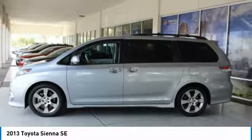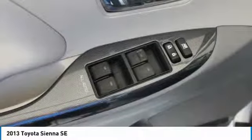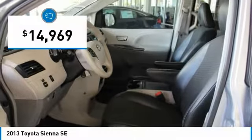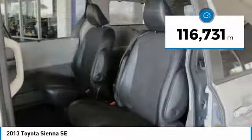Add a refined and fuel-efficient V6 engine, a smooth ride, and upscale interior accommodations to the mix, and it's easy to see that Sienna is built with the whole family in mind and is priced below $15,000. This vehicle has less than 120,000 miles.